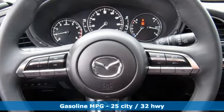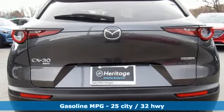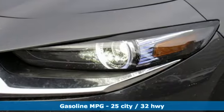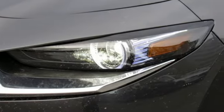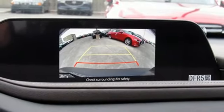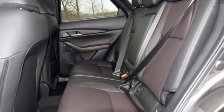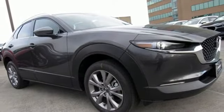Streaming audio, remote engine start, smart device, front heated leather bucket seats, wireless phone connectivity, dual zone climate control, inline four-cylinder engine, express open and close sliding and tilting sunroof, gas pressurized shocks, and doors and push button start proximity key.